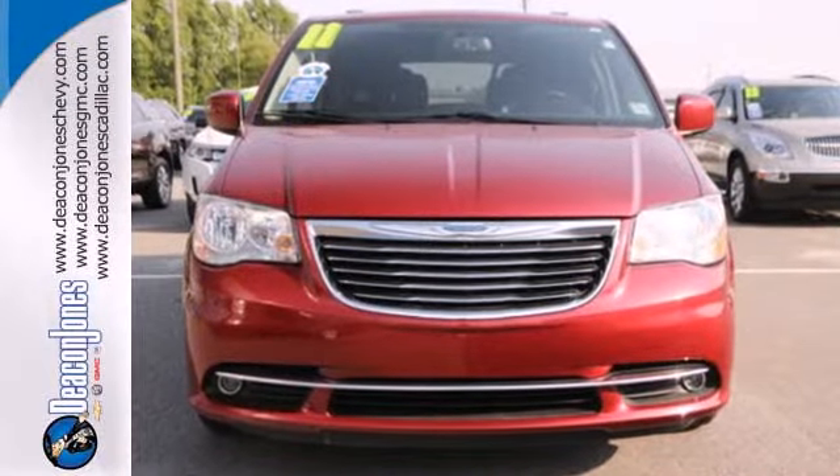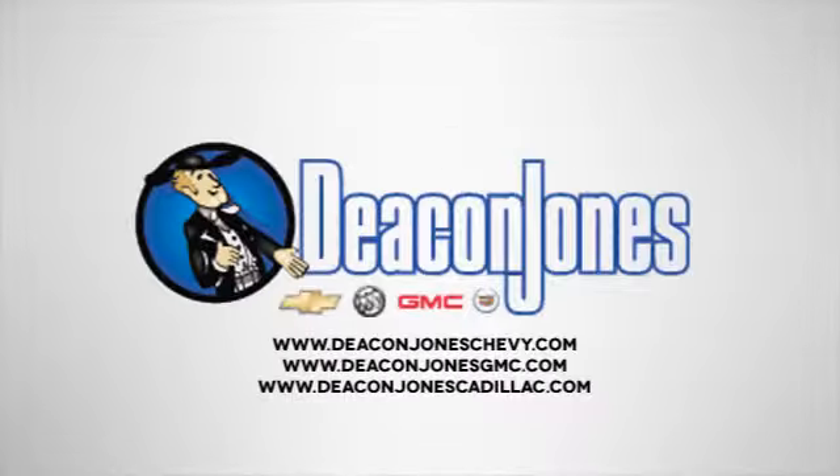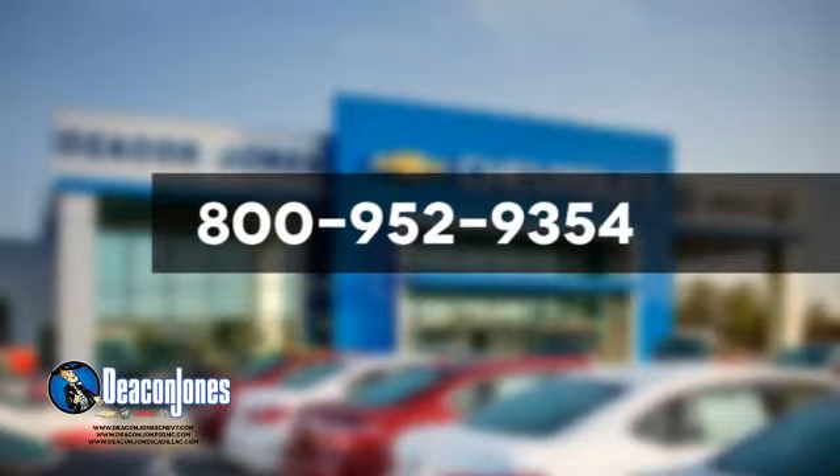See it for yourself today. Visit Deacon Jones Chevrolet Buick GMC Cadillac today. Give us a call at 800-952-9354.